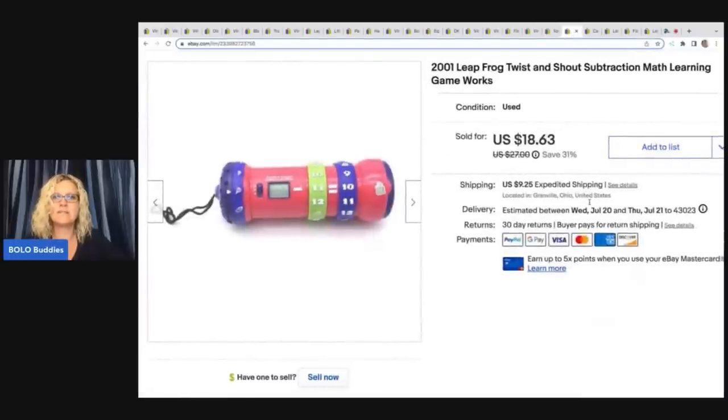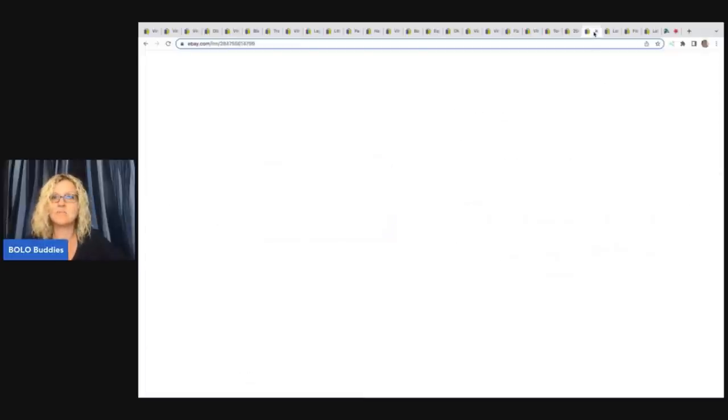This is a 2001 LeapFrog Twist and Shout Subtraction math learning game. I got this at a garage sale for $2 and sold it for $18.63 plus shipping.